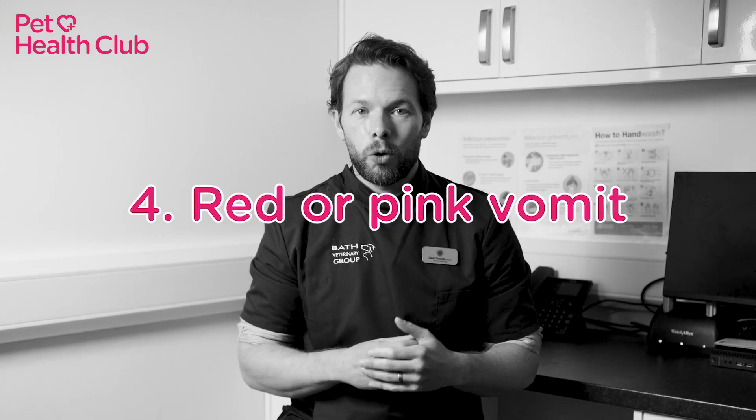Number four: red or pink vomit. Red or pink vomit often indicates the presence of blood. This is definitely a reason to get to the vet as quickly as possible.